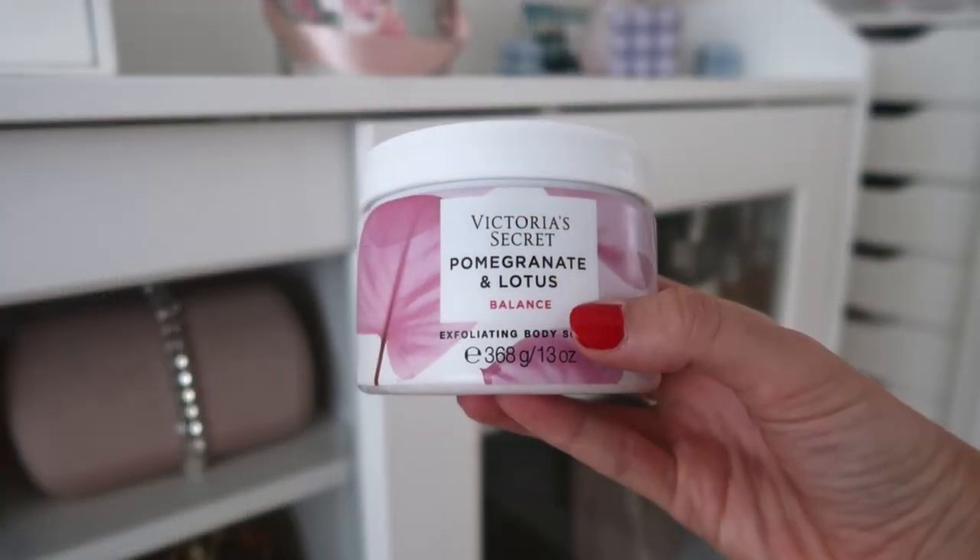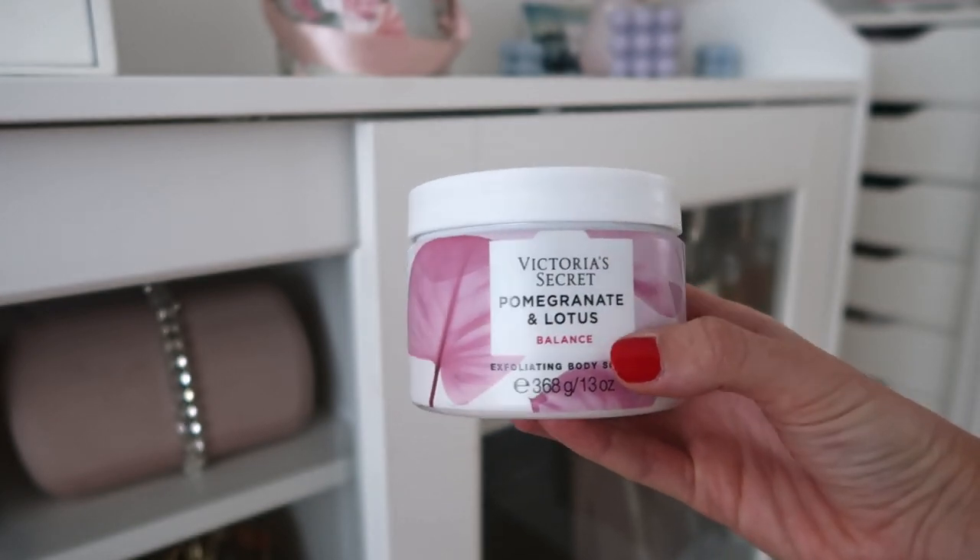The last scrub is a bit more fresh and floral — it's the pomegranate and lotus one, called 'Balance.' It's fruity and floral. I think they have another, fresher scent too, but I just got these three. This one is very floral and fruity to me.